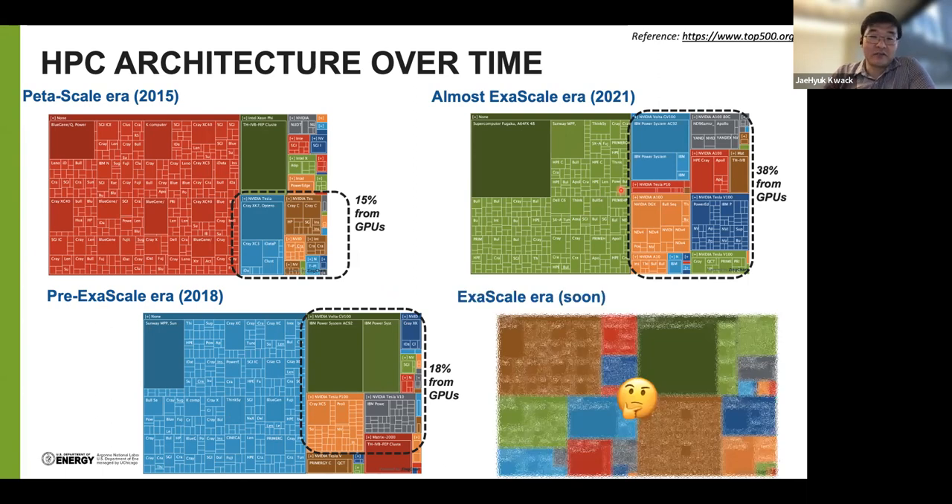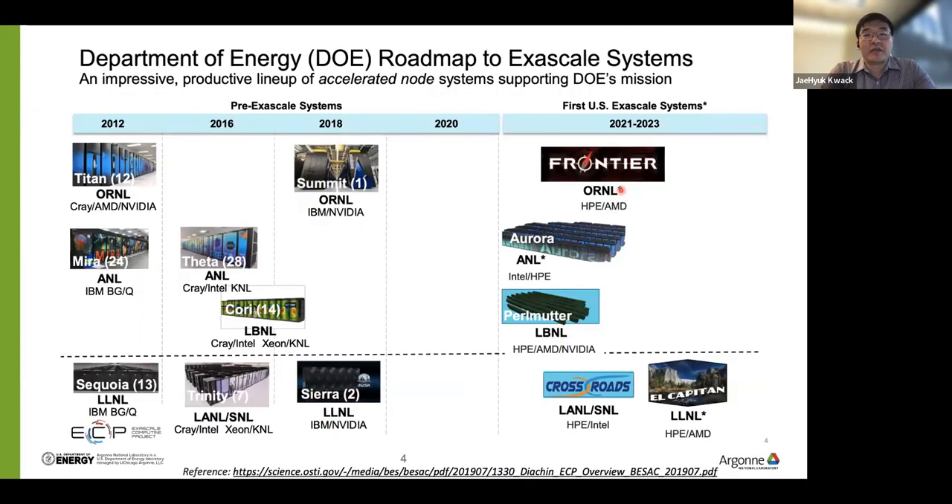We are curious about what will happen in the exascale era. Several HPC centers are developing exascale systems that will be deployed soon. From the US DOE roadmap, we can see that in the 2021 to 2023 timeframe, DOE plans to deploy several GPU-accelerated systems. For example, the Aurora system will be an Intel GPU-based exascale system, Frontier will be an AMD GPU-based exascale system, and El Capitan will be another AMD-based GPU system. We also have the very powerful pre-exascale Perlmutter system from Berkeley Lab, which is based on Nvidia GPU and AMD CPU. On the exascale era, we expect more GPU-accelerated systems.